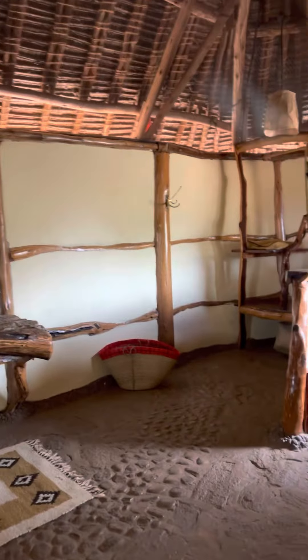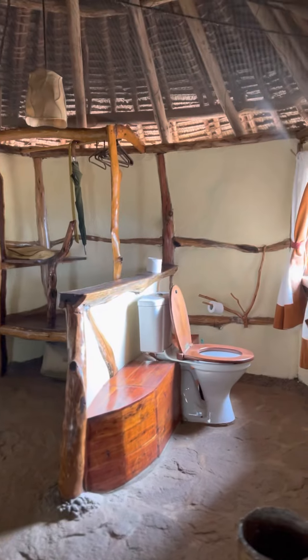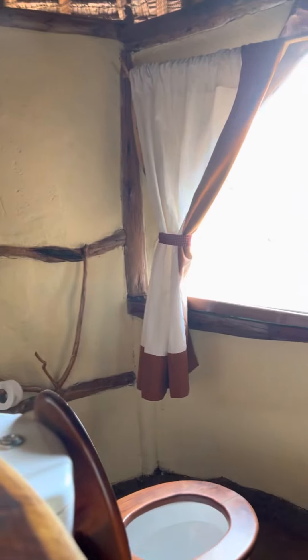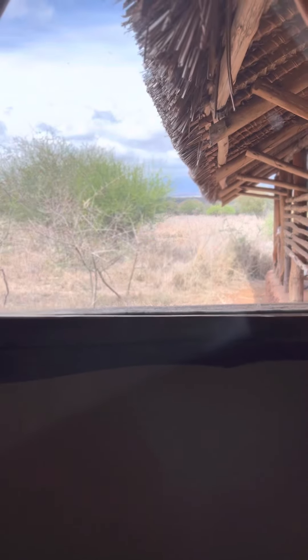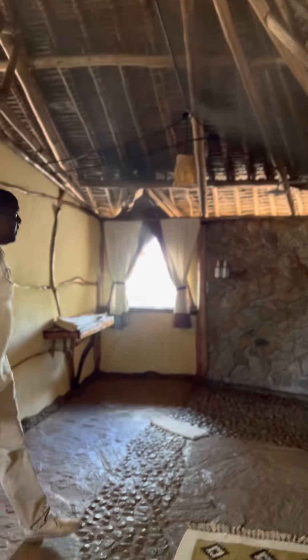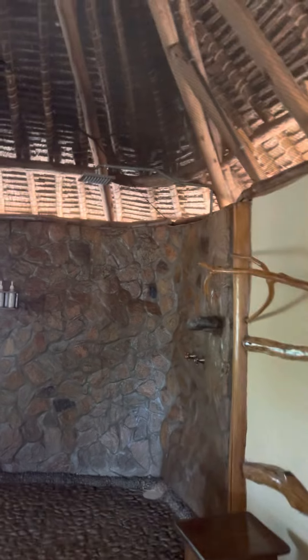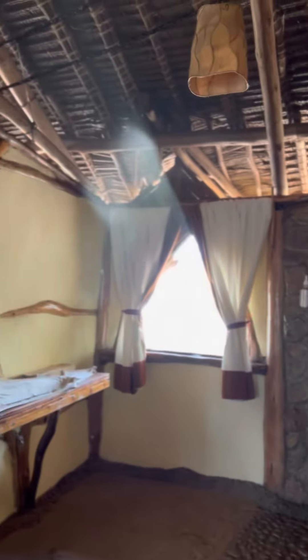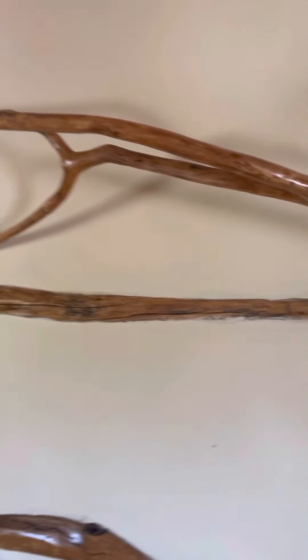Here is the bathroom, where we have the toilet facing Kilimanjaro. While you are seated there, you can feel Kilimanjaro right from the bathroom — a loo with a view! Then we have the shower on that side with an open airy window. We have shampoo and body wash, and you take your bath with hot water as you relax.